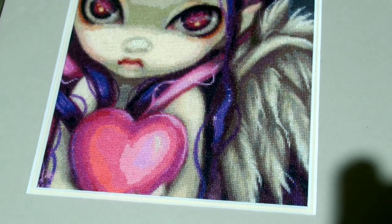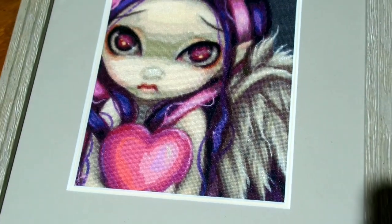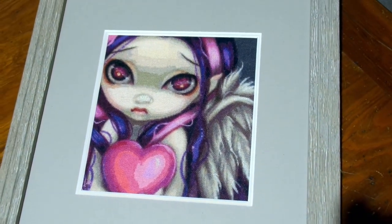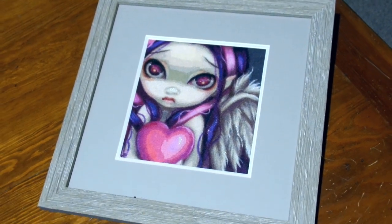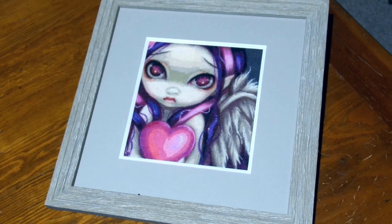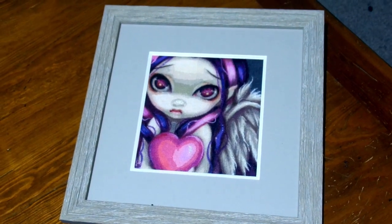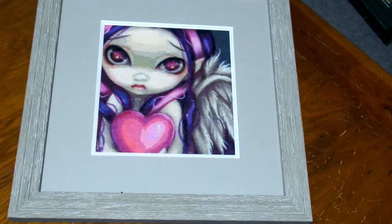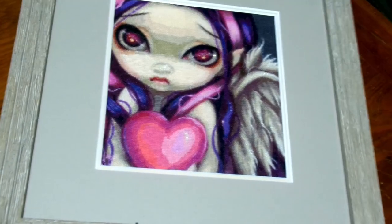I framed it myself. I did mis-measure the mount so I had to get that done, but I really like the kind of driftwood effect of the frame that I chose for this one. I think it sets off the purples and the pinks — they stand out quite well from it. There are a few sparkly threads in the wings, though I'm not sure they really pick up on camera, and on her nose for some reason as well. But again she was a lovely fun thing to stitch.